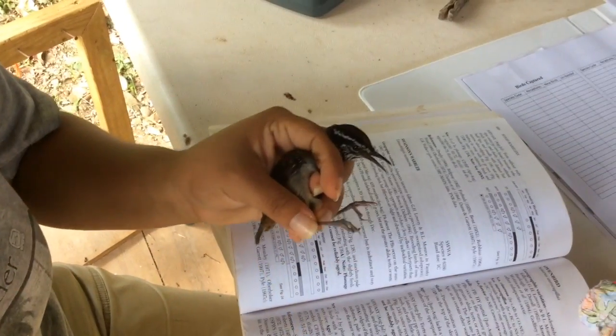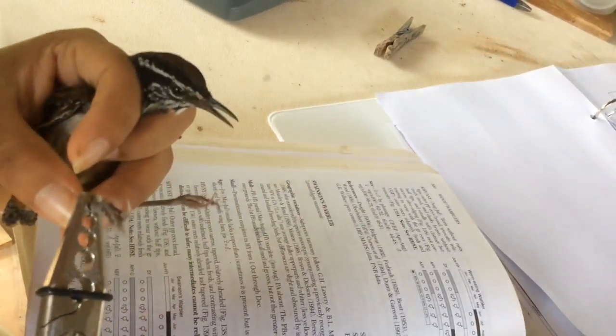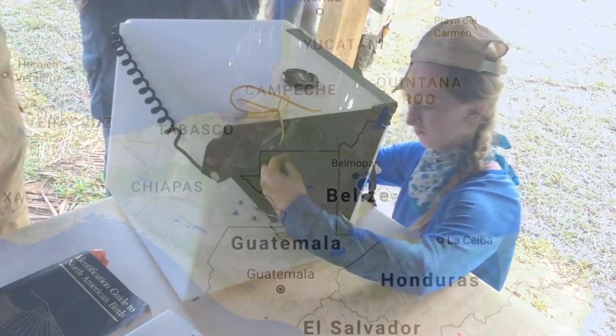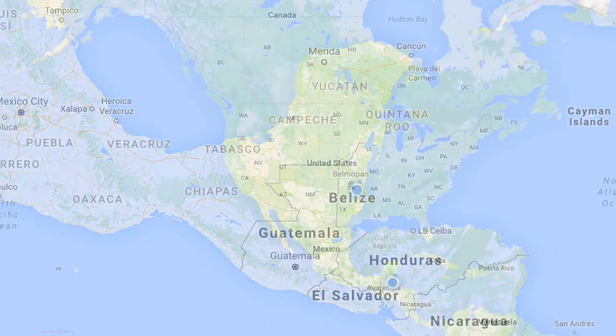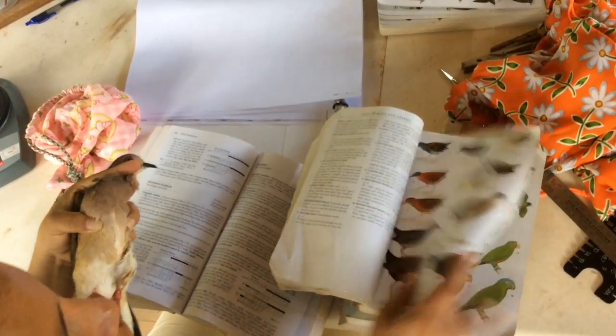When we catch a bird, we put a band on it that allows us to detect things about how old they are. If we band them here, then hopefully somebody else will catch them in North America, which gives us really useful information about the movement of the birds.